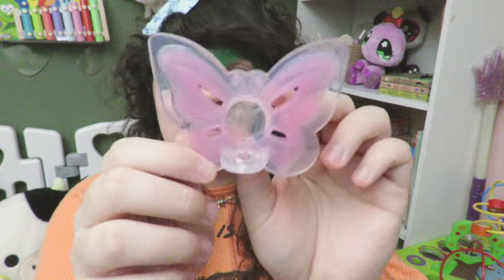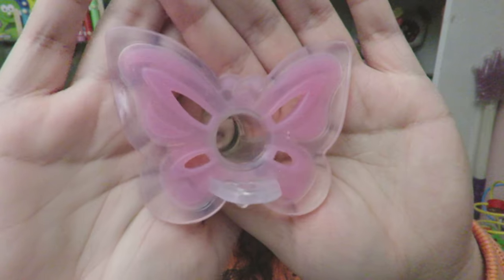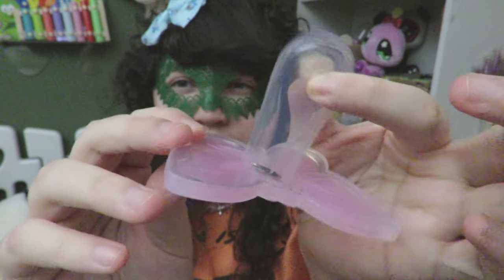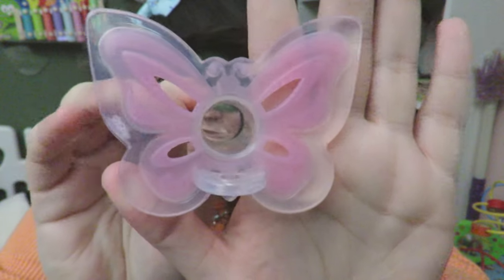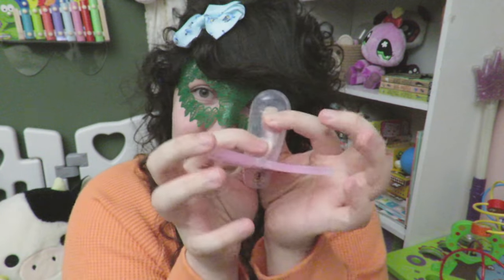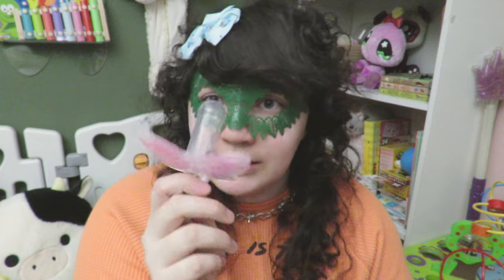The next pacifier I have I got from Pacifier Addicts — the Butterfly Enigma pacifier. I have done a sort of review/unboxing of this pacifier before. It has a very big teat or nipple, whatever you want to call it. It's a pink butterfly and it is super super cute. I do not like this one — it's a little too big for me, I have a very small mouth. But it's really good for a teether or a chewy, which is what I use it for.